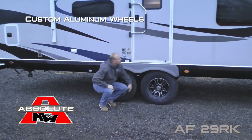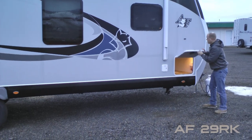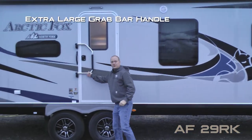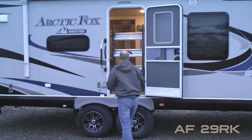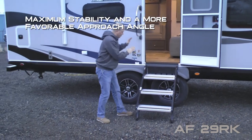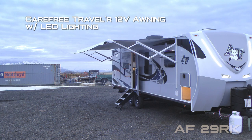Goodyear radials with custom aluminum wheels, marine grade exterior speakers, the other side of your pass-through storage gives you access to your battery kill switch. At the entry door you'll find an extra large grab bar handle, friction hinge on the entry door, Morride step above entry step with two independently adjustable telescoping legs. This gives you a more advantageous approach angle and provides super stability. Carefree Traveler 12-volt power awning with LED lighting.